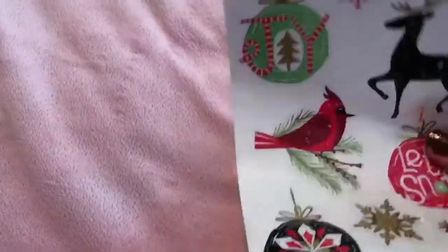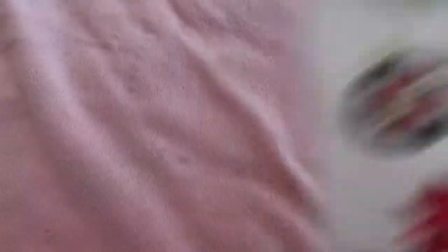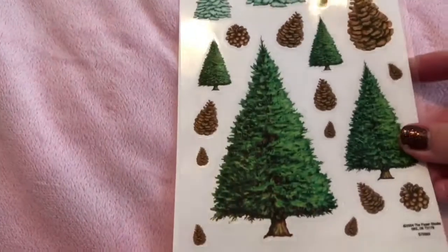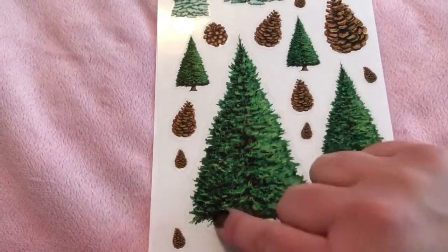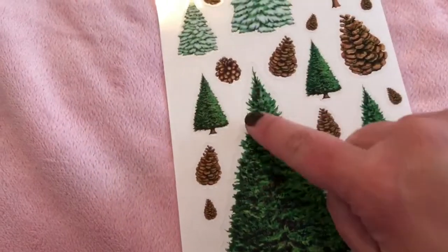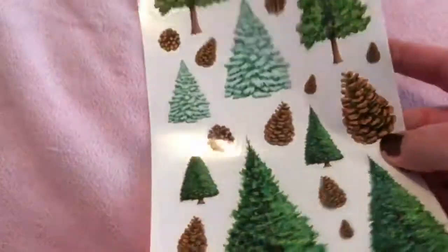I also got these gold foil stickers which I think are absolutely beautiful — they're completely clear so they'll work really well on cards. And I got these pine tree stickers. Some already have snow on them, but I got the idea from another YouTuber to buy the plain green ones and use a white paint marker to add snow yourself — just a little bit of snowfall here and there, which would look really pretty. You could also add snow to the pine cones.